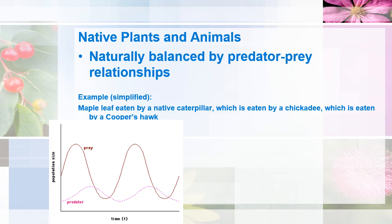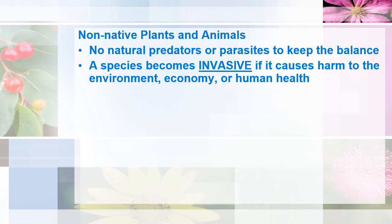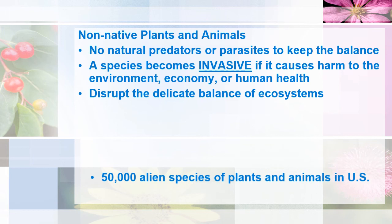As you can see, native plants and animals are naturally balanced by predator-prey relationships. But when we have non-native plants and animals, there are no natural predators or parasites to keep them in check. And this is how some exotic species can become invasive. The definition of an invasive species is that which causes harm to the environment, economy, or human health. They definitely disrupt the delicate balance of ecosystems.